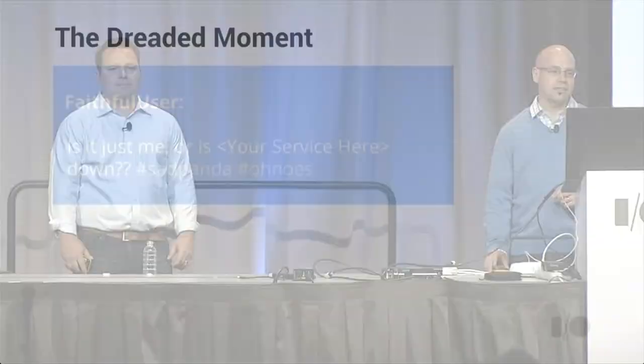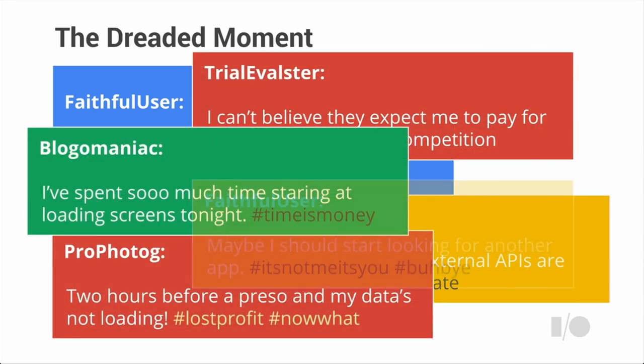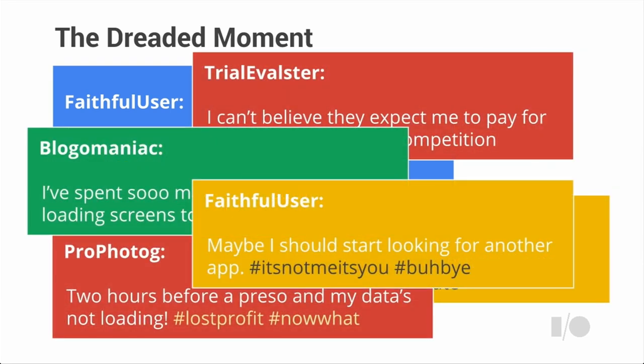So if you've ever developed any sort of application and you've had any user base whatsoever, there's probably a time when you've had this moment — that awful "oh crap" feeling that accompanies that recognition that your users figured out an awful problem with your application and you had no idea it was going on. You're not alone.